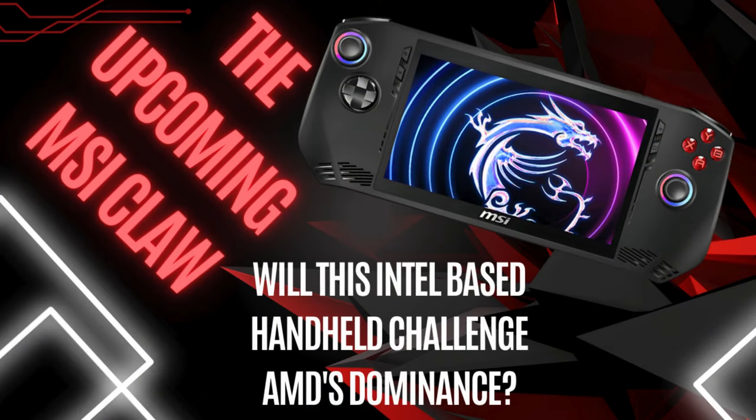As promised, if you want to dive deeper into the features and specifications of the MSI Claw, check out my previous video on the topic by clicking on the link on screen now. Don't forget to like and subscribe for more tech updates. Thanks for watching and have a nice day!